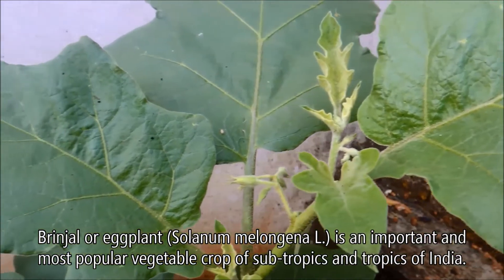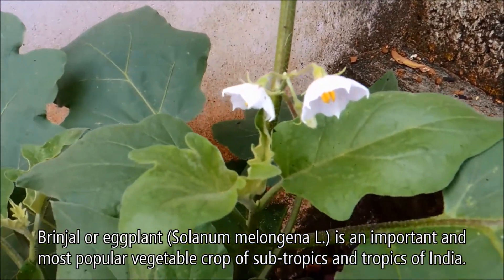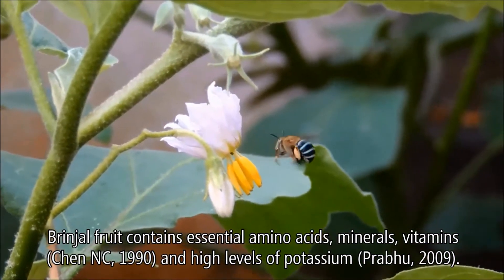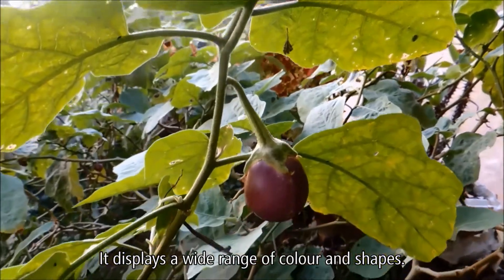Brinjal or eggplant, botanically known as Solanum melongena, is an important and most popular vegetable crop of the tropics and subtropics of India. Brinjal fruit contains essential amino acids, minerals, vitamins, and high levels of potassium. It displays a wide range of colors and shapes.